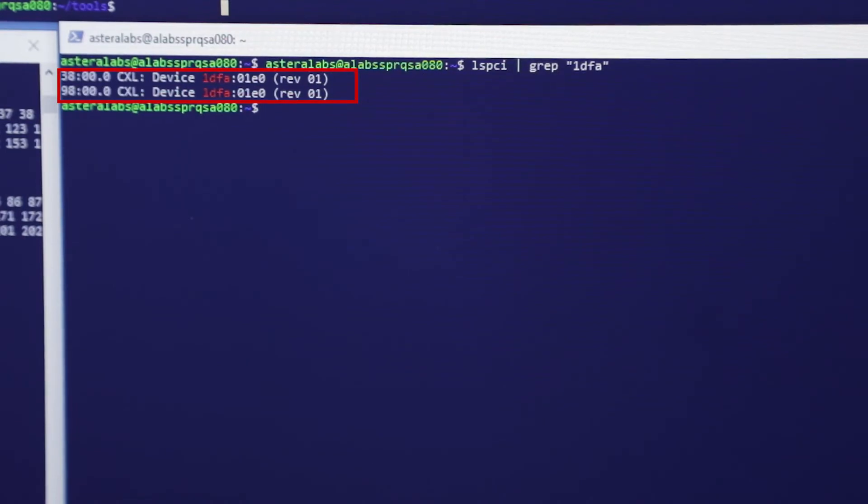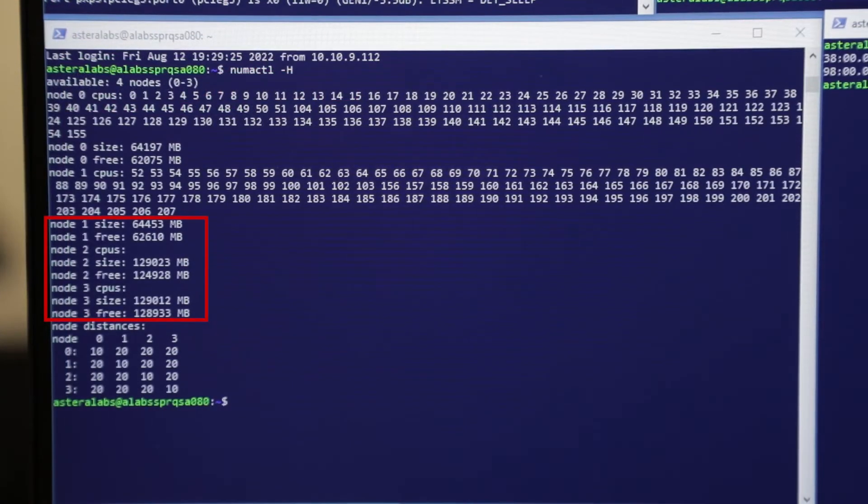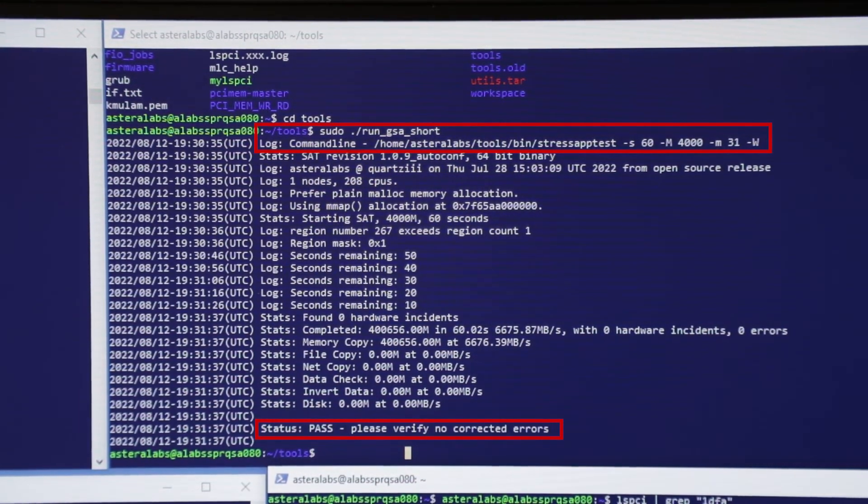LSPCI shows that both Leo devices are in CXL mode with .io and .mem modes for all lanes. When we run NUMA control, we see a total of 256 GB of DDR5 memory across both Leo devices successfully detected using CXL. We are also running an industry-standard stress app workload on the system to stress the Leo devices, and it passes successfully.